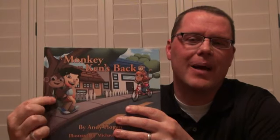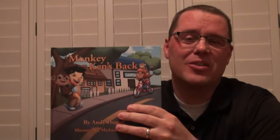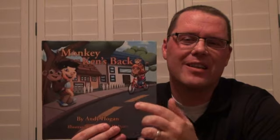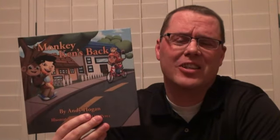First of all is the cover. You'll notice the title talks about a monkey on Ken's back, and Ken's got a monkey on his back and he's happy about it — he's okay with it. One other thing that grabs your eye is there isn't just a monkey on Ken's back. There's also a monkey on a random girl's back, and that's a clue to the lesson of the book: everyone carries monkeys on their back — in other words, everyone has problems.